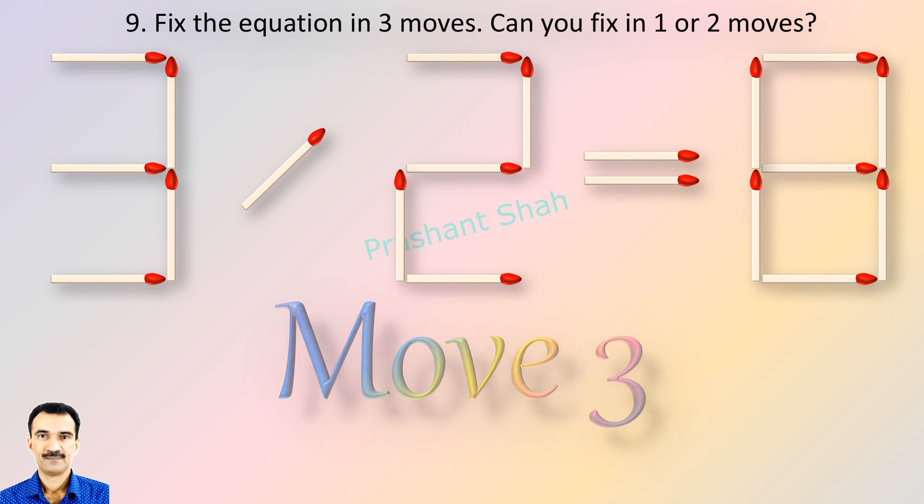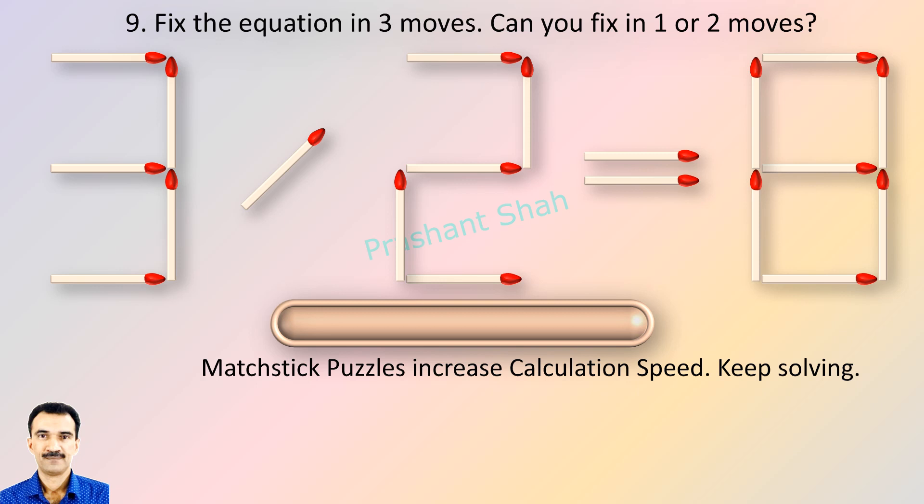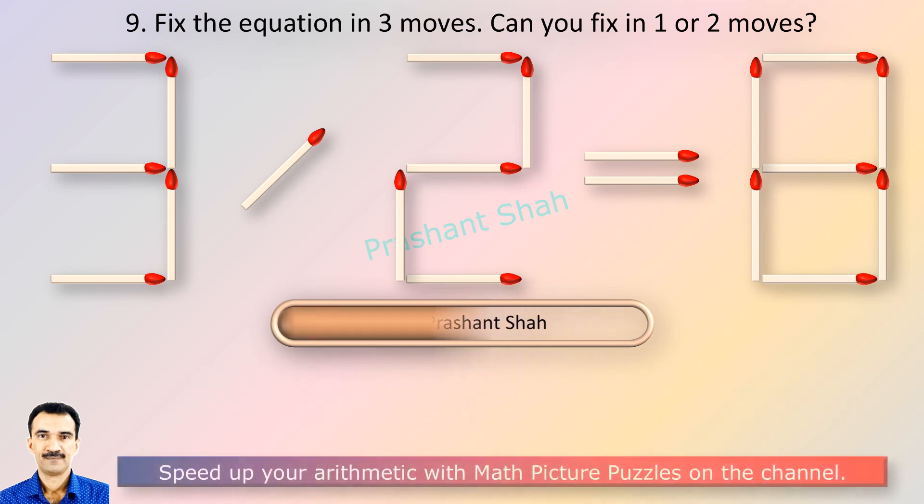If you can fix in one or two moves then please write your answer in the comment section. You are watching Riddle's Puzzles. If you know the answer please write in the comment section.